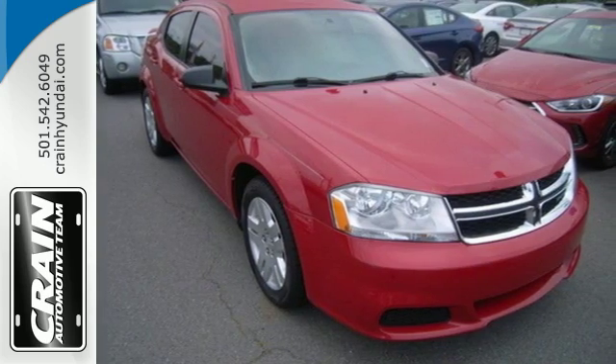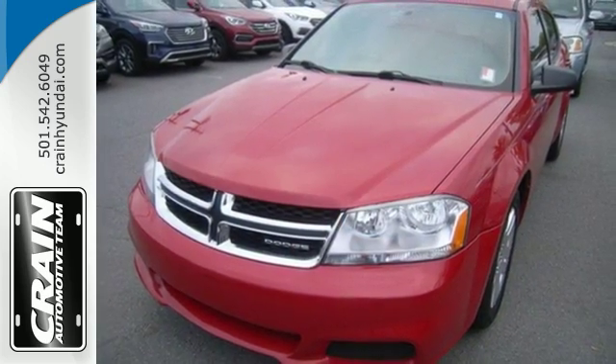This Avenger is an all-around package that can't be beat. Take it for a test drive today.